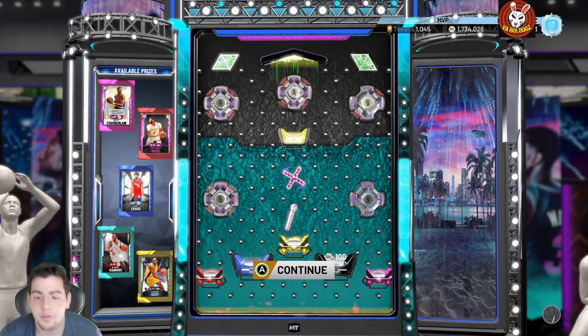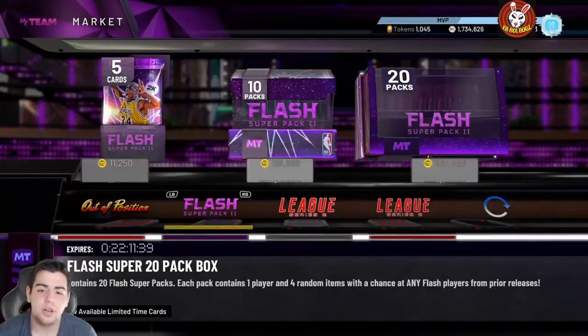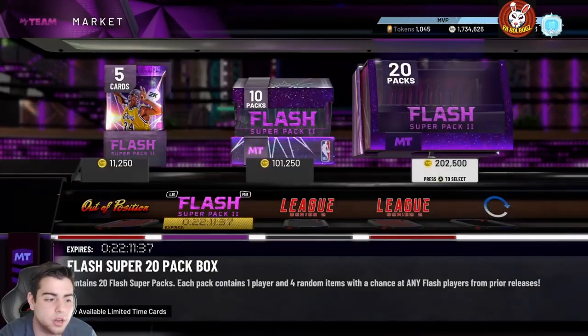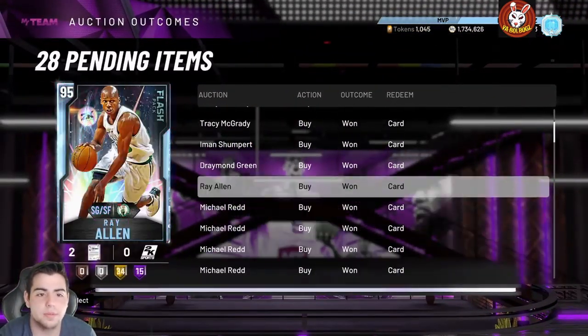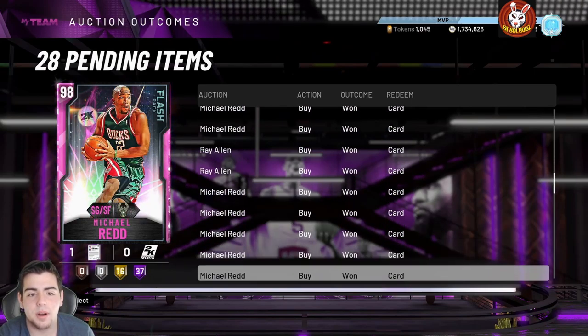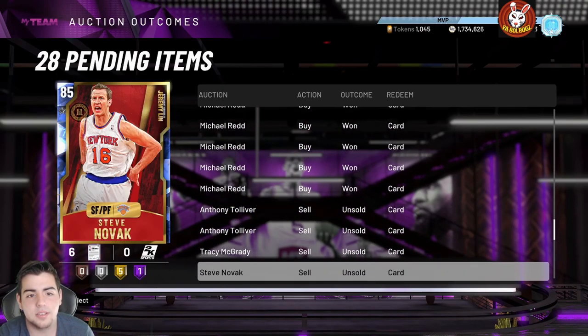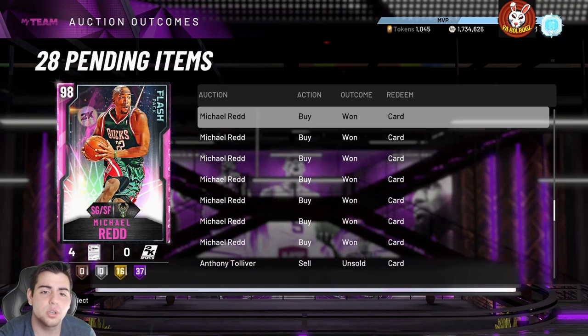That's all we got for the video — we're gonna have another video later. These super packs were kind of cool. I'll show you my snipes before I go — every single one of these cards are snipes. We made so much MT. If you guys follow my methods, you're gonna make a lot of MT too. Hope you enjoyed the video, stay tuned for more content.